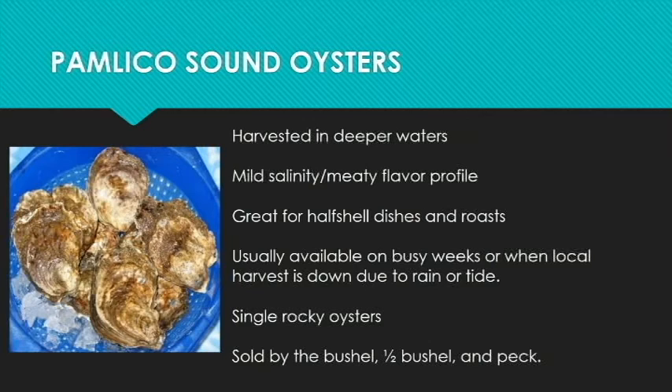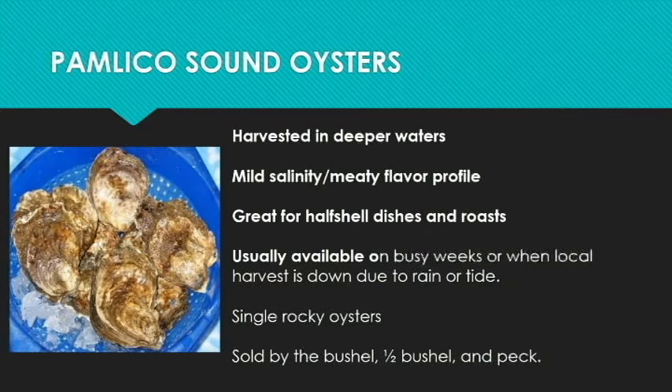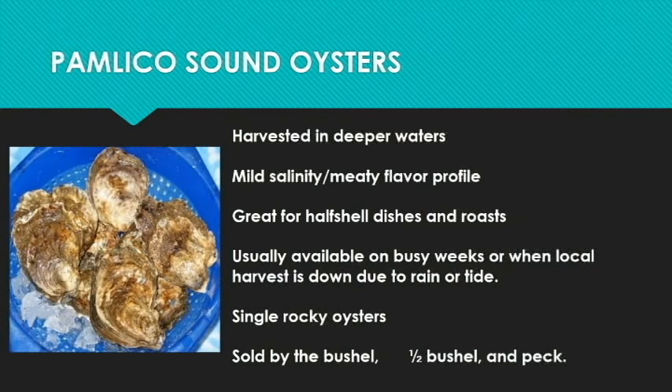These are bushel oysters we don't have in all the time. We typically carry these when local harvest is down, tides are not great for harvest, or we have a big rain event. The first comes from the Pamlico Sound — these are harvested in deep waters and have a mild salinity but a very meaty flavor profile. Local restaurants like these oysters as well. They're great for half-shell dishes and roast, and they're usually really single, real rocky oysters.